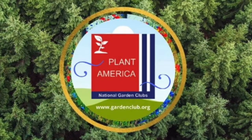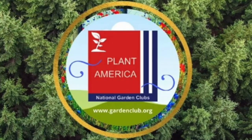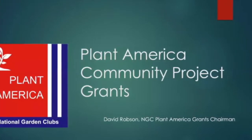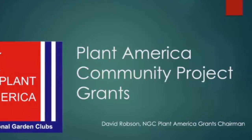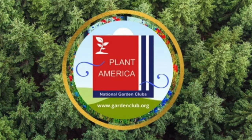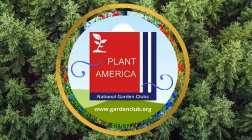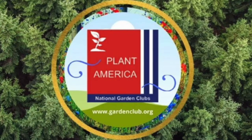The Plant America initiative from National Garden Clubs seeks to inspire clubs all across the Americas to make their communities greener and more sustainable. In a previous video, David Robeson told us all about the Plant America Community Project grant and how your club can apply for up to $1,000 for a great project. Today, we'd like to introduce you to three clubs who won Plant America Community Project grants and share the amazing projects they did to enhance their communities.